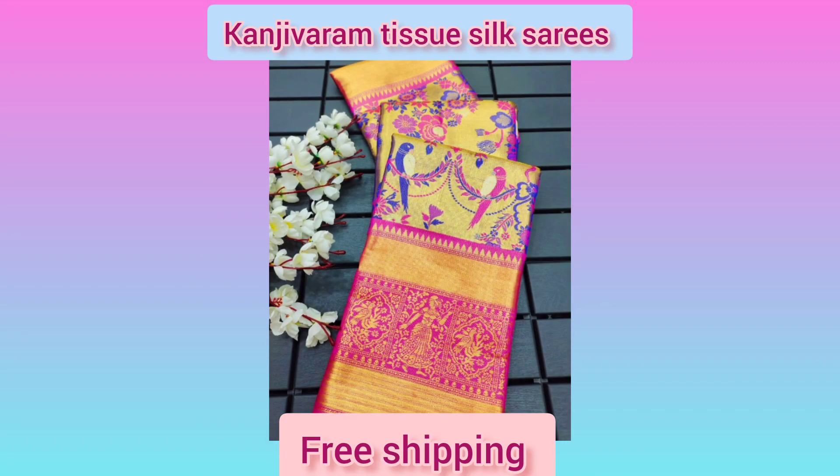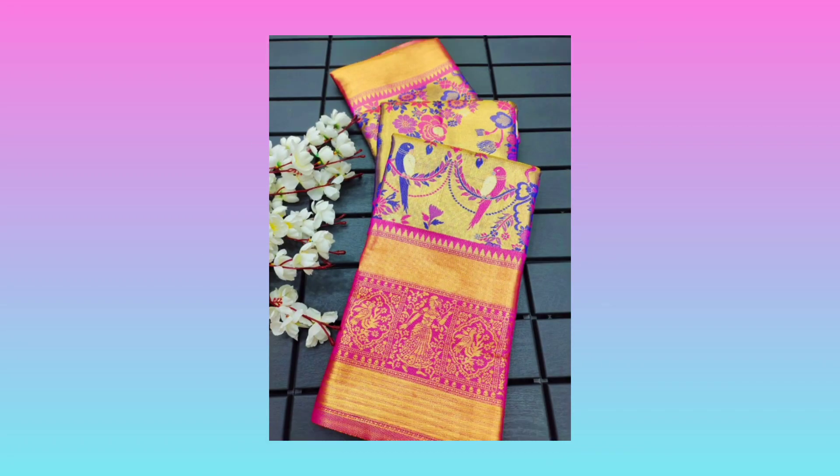Hi, Hello, Namaste. Welcome back to BSS Creations Opportunities Channel. Today, we have a beautiful video of Sari Collections.